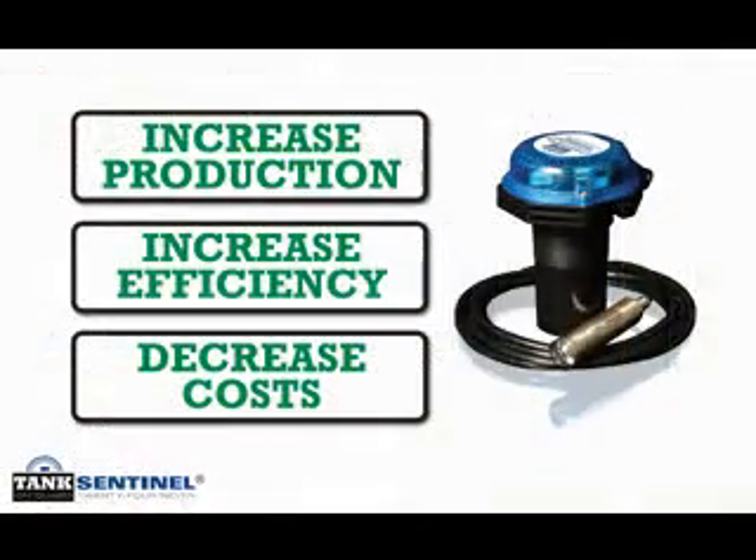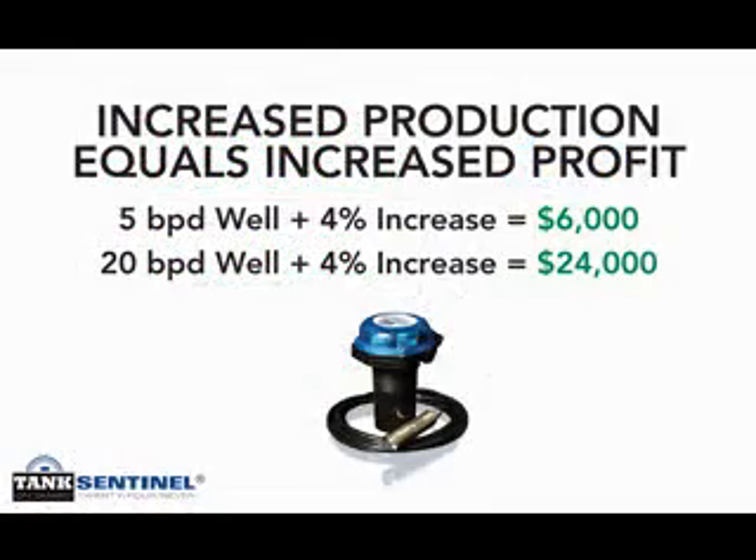Being armed with up-to-date monitoring levels on a daily basis gives operators the ability to realize increased production of up to four percent. On a five-barrel-per-day well, that equates to approximately six thousand dollars in annual increased revenue. On a twenty-barrel-per-day well, that figure jumps to twenty-four thousand dollars a year.